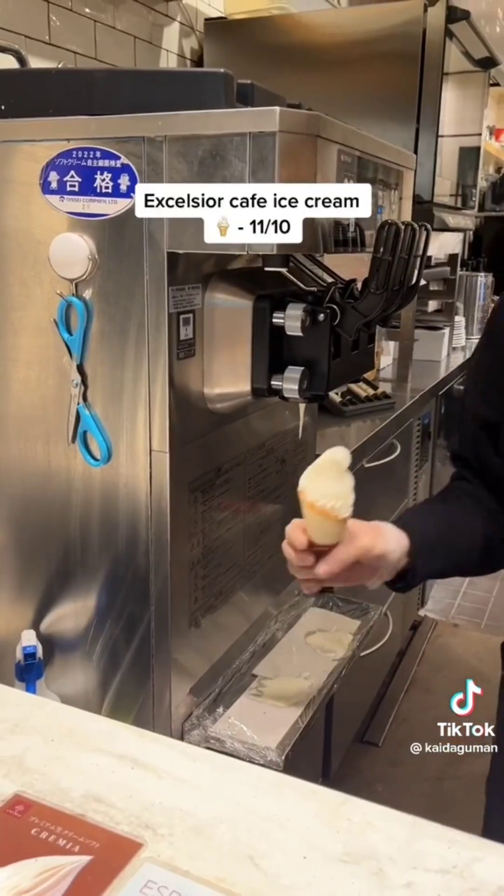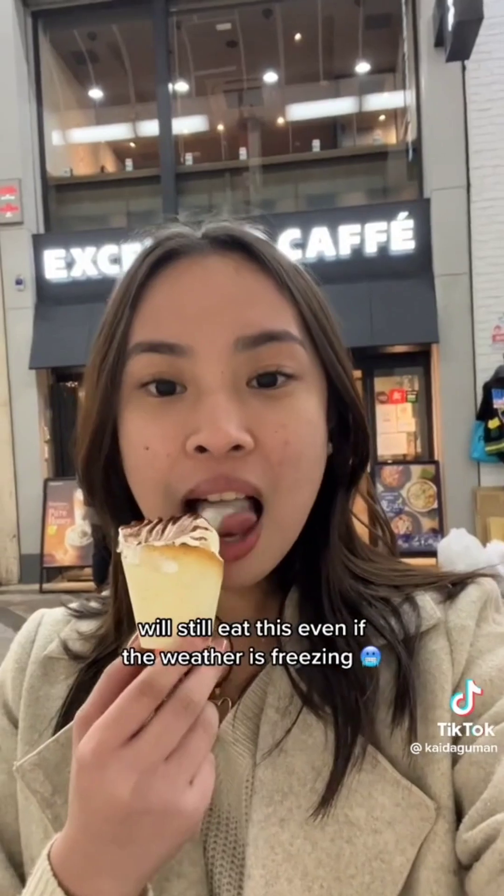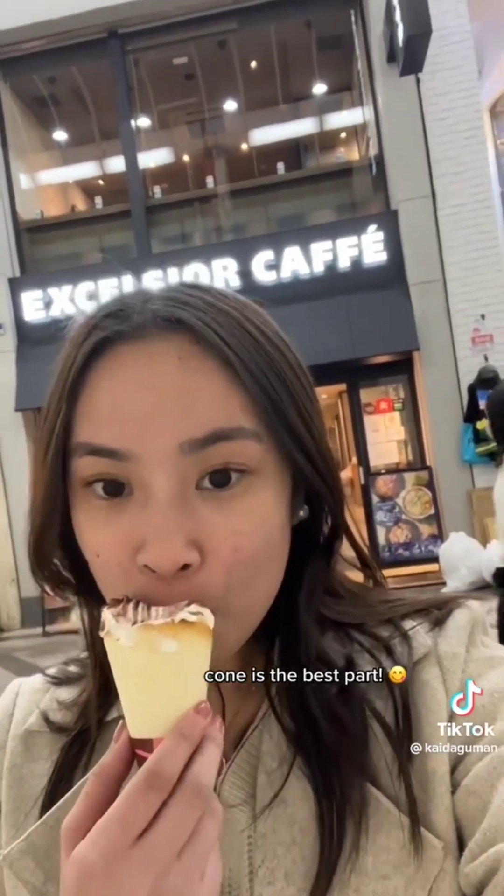Excelsior Cafe ice cream: eleven out of ten. We'd still eat this even if the weather is freezing. The cone is the best part.